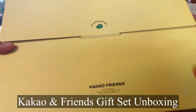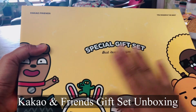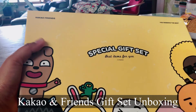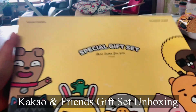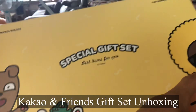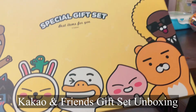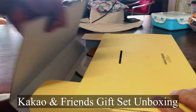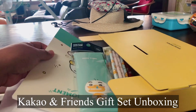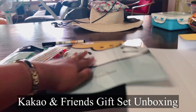Hey everyone! This is JJ and Ina Lee here. We're going to open this special gift set, best for you from Ina's teacher. So it looks like this — Kako and friends. Okay, so we're going to open. Wow! Here it goes. Here's what's inside of it.